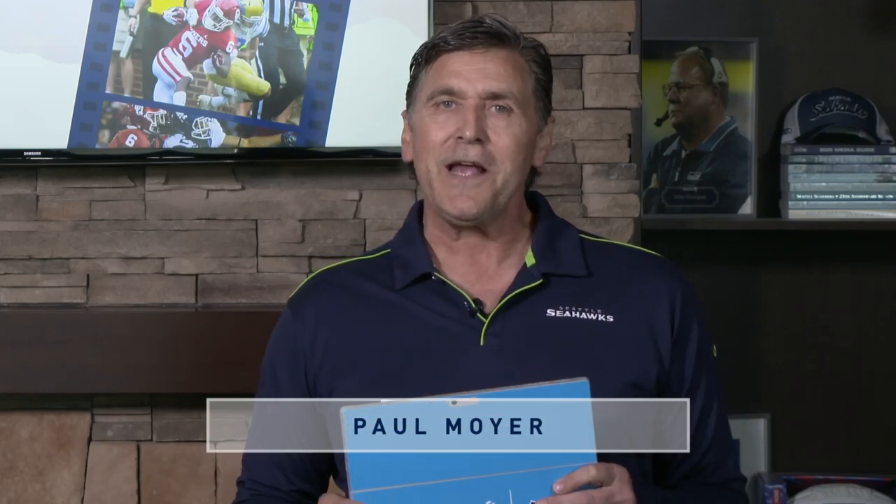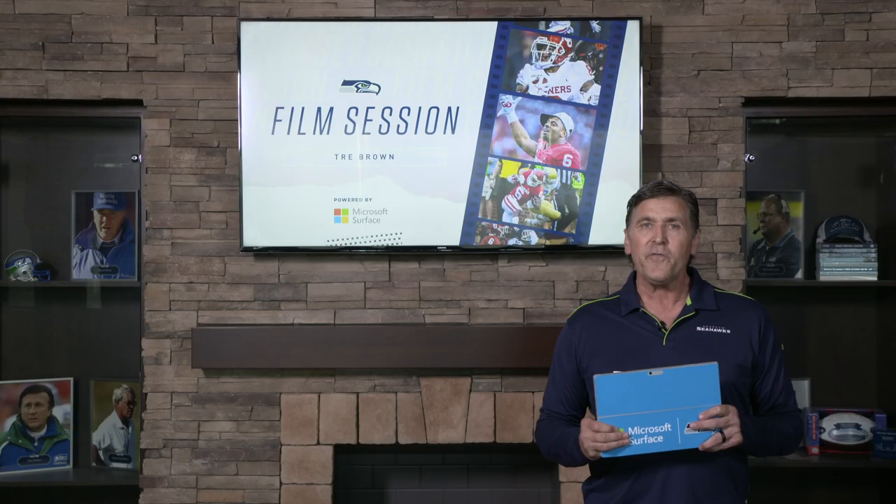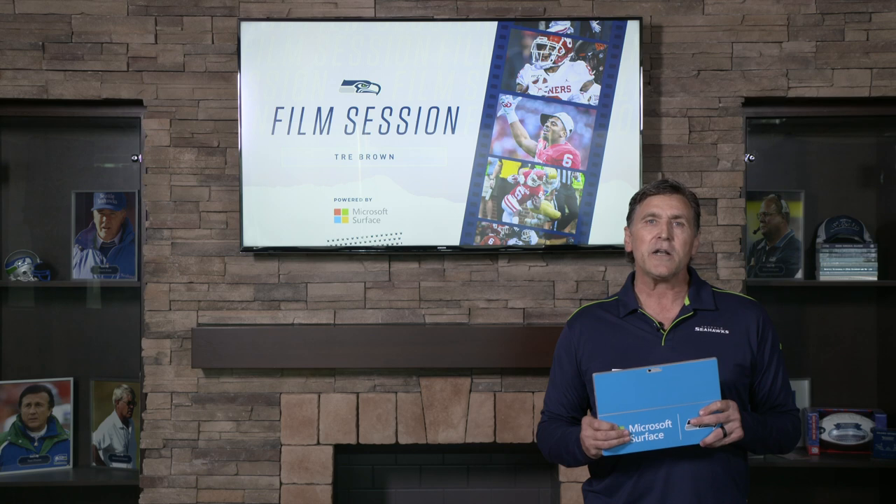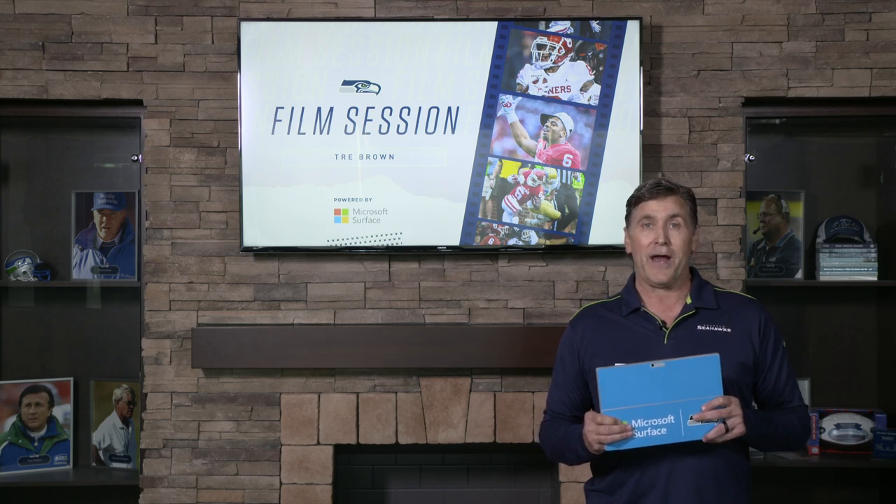Hi, Paul Moyer, former player, coach, and current analyst with the Seahawks radio broadcast. In this film session, powered by Microsoft Surface, we'll be breaking down the Seahawks' fourth-round draft pick, Trey Brown.